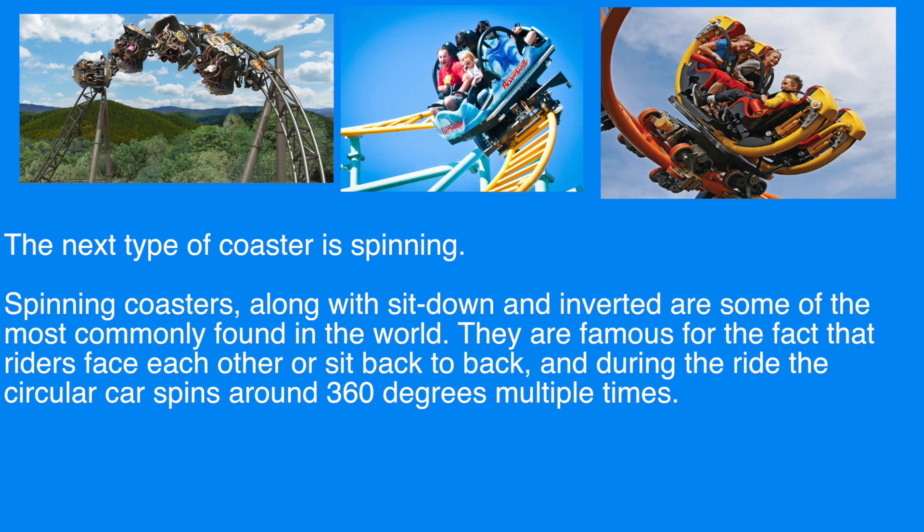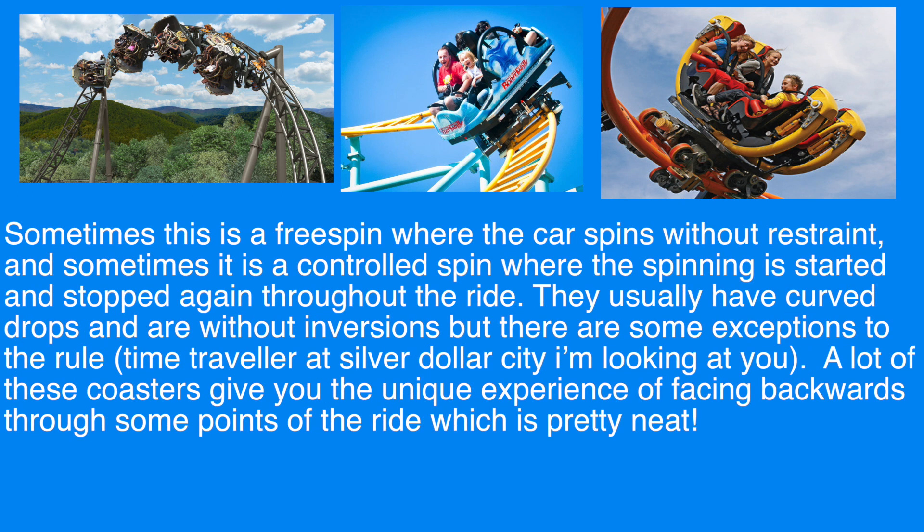The next type of coaster is spinning. Spinning coasters, along with sit-down and inverted, are some of the most commonly found in the world. They are famous for the fact that riders face each other or sit back-to-back, and during the ride the circular car spins around 360 degrees multiple times. Sometimes this is a free spin where the car spins without restraint, and sometimes it is a controlled spin where the spinning is started and stopped throughout the ride. They usually have curved drops and are without inversions, but there are some exceptions — Time Traveler at Silver Dollar City, I'm looking at you. A lot of these coasters give you the unique experience of facing backwards through some of the ride.